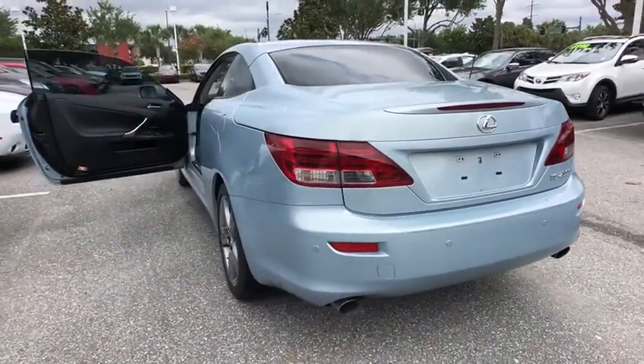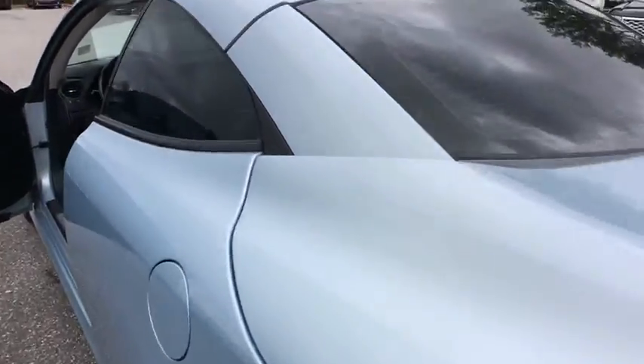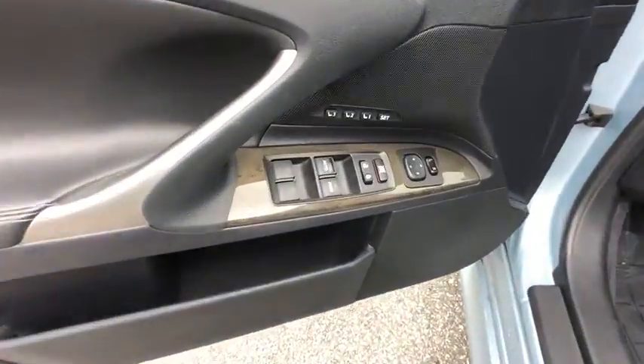CD changer, power passenger seat, stability control, traction control, anti-lock braking system, keyless entry, Bluetooth, power steering, adjustable steering wheel, floor mats.